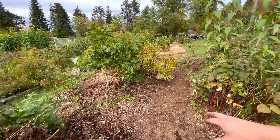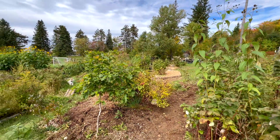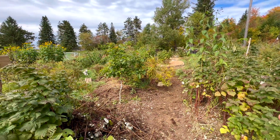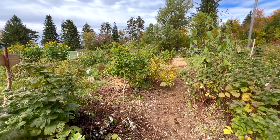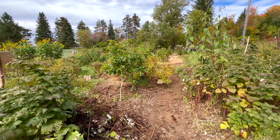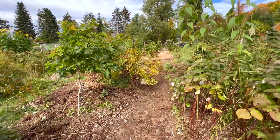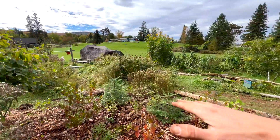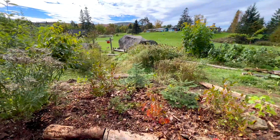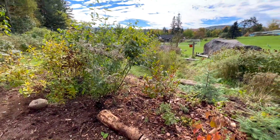I didn't want to go too deep because there are roots from these established plants. The reason for doing that — you probably already understand — is that we're just trying to create a passive irrigation system that slows, spreads, and sinks water during excess rainfall. Rather than having that water just wash away onto the field, it can be retained in the swale and soak into the berm, getting the water right where the plants need it.